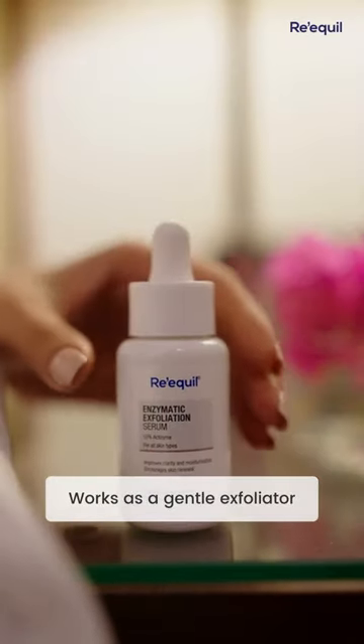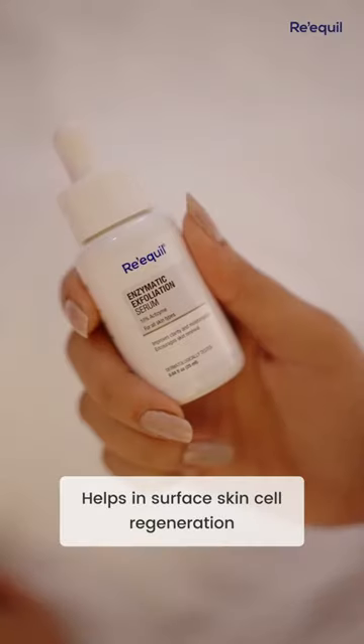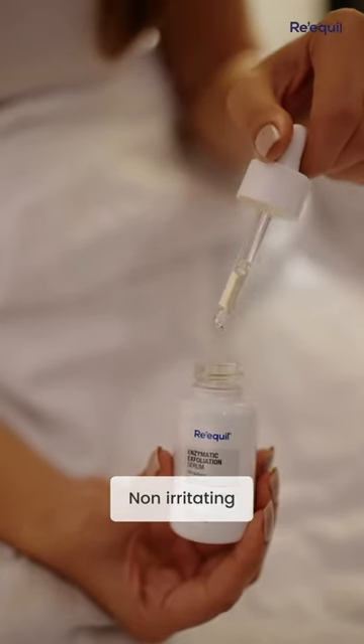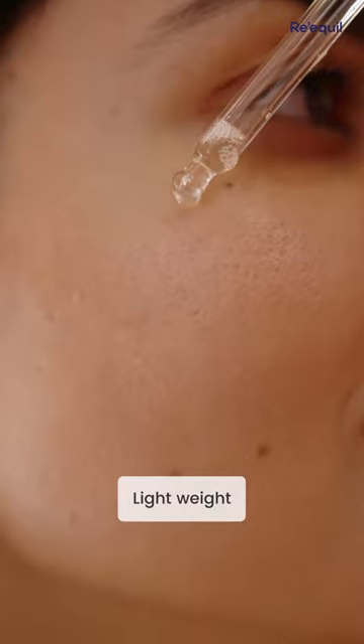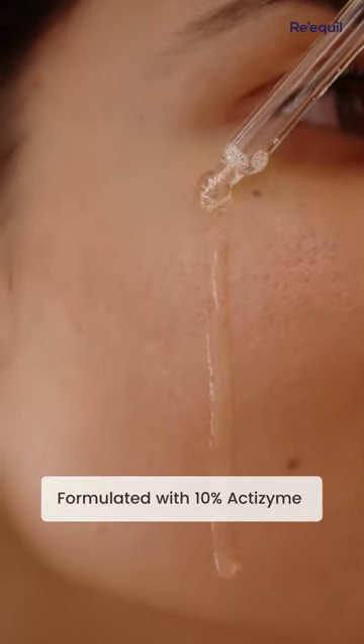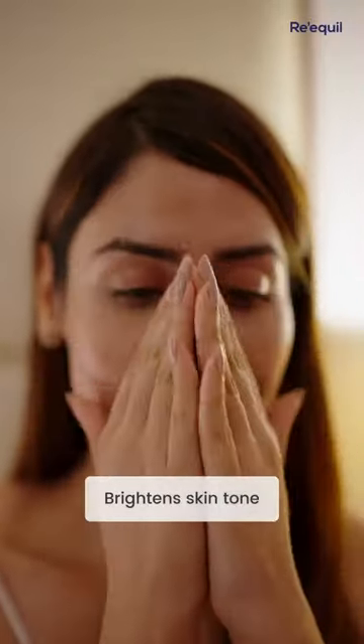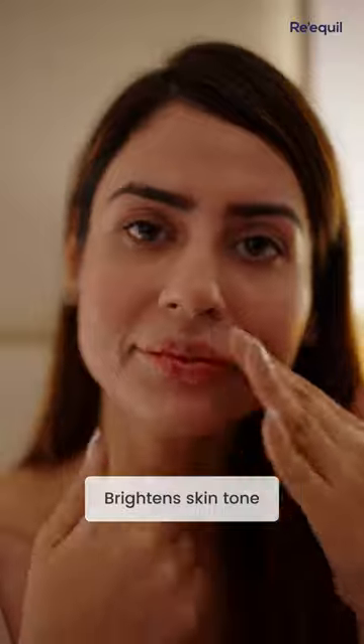It's a daily micro peeling solution that works on surface skin cell regeneration. Its lightweight formulation glides and gently exfoliates the skin without causing any irritation or sensitivity. It is formulated with 10% Actizyme and advanced botanical protease that helps with gentle exfoliation and skin brightening.